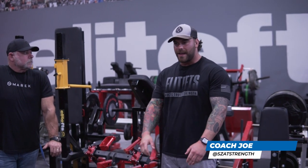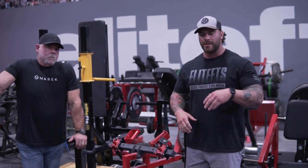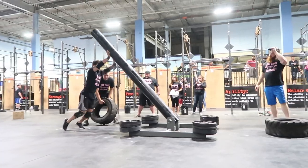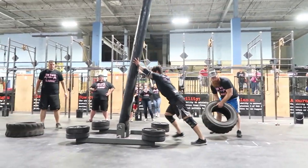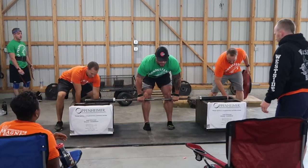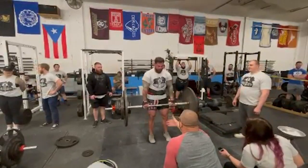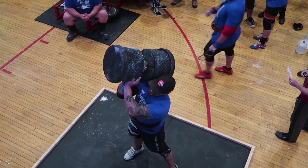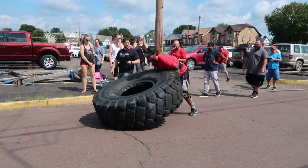Coach Joe here at Elite FTS with Dave Tate. This topic I'm really excited about. I've been doing hypertrophy training for a while — I actually trained with Mike Israetel a few years back and learned a lot from him when it came to hypertrophy training specifically. Now I'm transitioning into strength training, and I want to talk to Dave about the thought process in hypertrophy for a certain exercise, and how intention should change as we transfer to a strength block to maximize benefits specifically for a strongman competition.